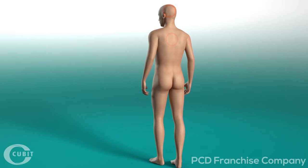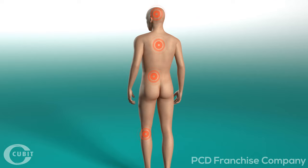Pain is particularly common in the head, body, and joints. But where does pain come from, and how do pain relievers work?